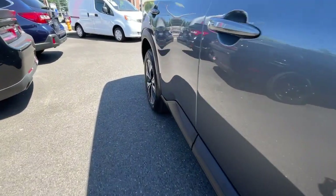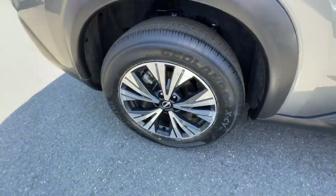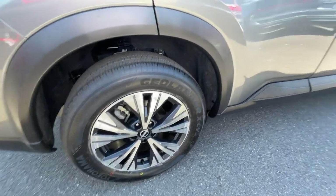This can-do crossover anticipates your wants and needs with a quiet, comfortable ride in a spacious, well-equipped cabin.